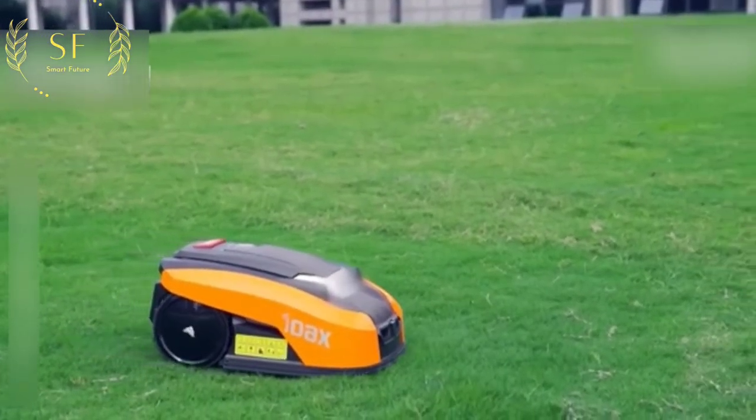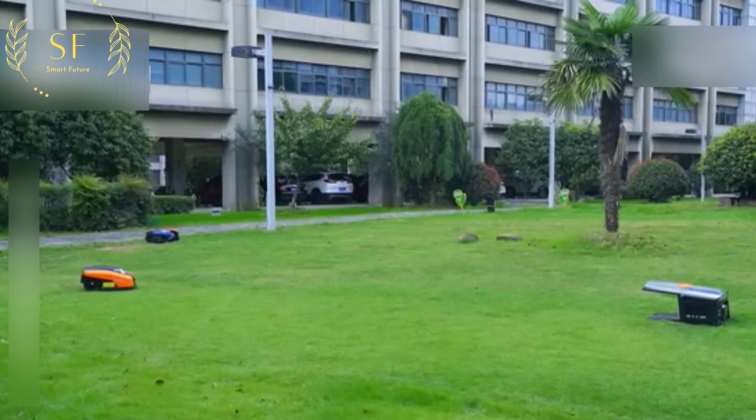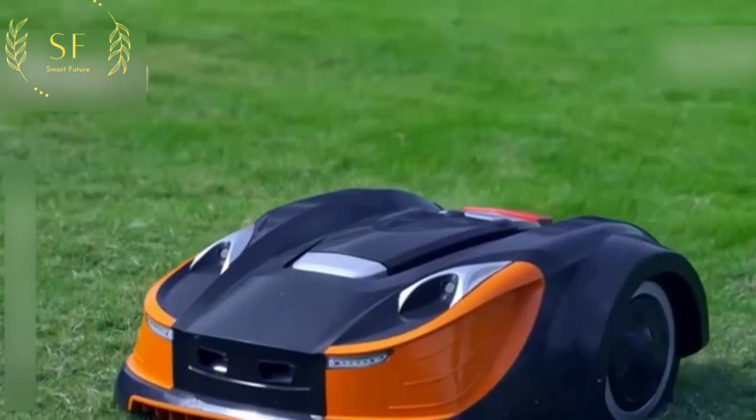As long as there is satellite navigation coverage, this smart lawn mowing robot can accurately navigate, identify where to cut, and eliminate blind spots.